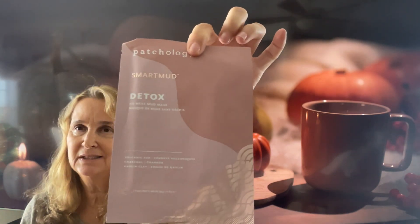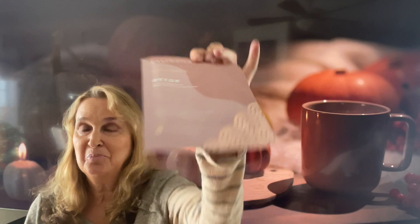The next item is by Patchology — it's a detox no-mess mud mask. I definitely use these, but again I don't think this is why I ordered the box. The packaging says 'Spread Love Not Toxins.'